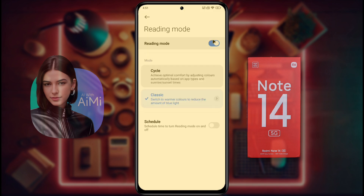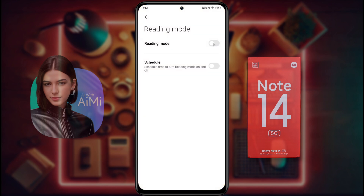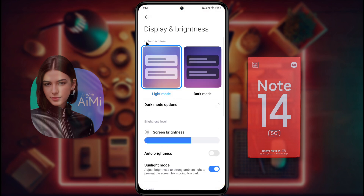If you don't like this function, then turn off Reading Mode. Your phone display has two modes: in Light Mode, the display color will remain normal, and in Dark Mode, the display will turn black.